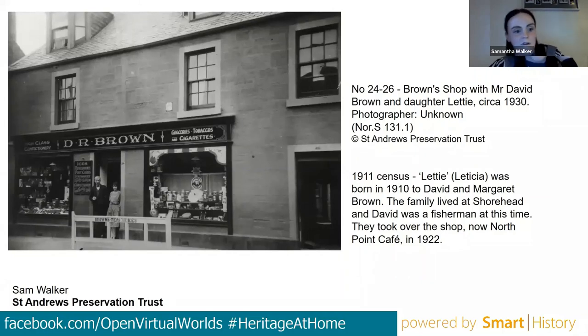Another photograph — one of the few showing 24 to 26 North Street — depicted Brown's Store. Initially they knew little about the family, but the 1911 census revealed that David Brown had been a fisherman living at the Shore Head before taking over the shop in 1922. Because David Brown is a common name, they used his daughter's name — Leticia — to track the family down. The shop is now the North Point Café, well known to many students as a very busy place.